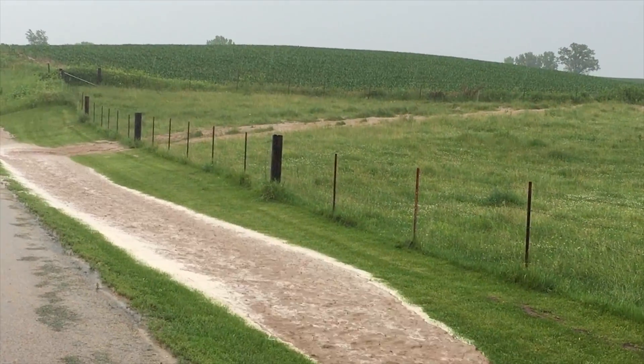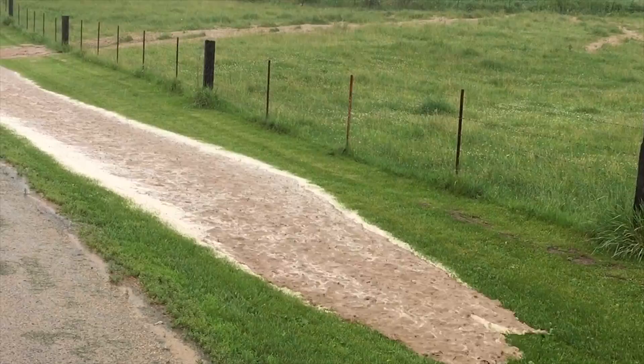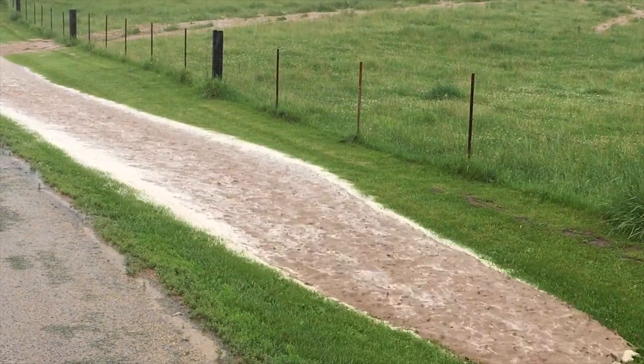And this is why waterways are really crucial. I get a lot of questions from people asking what these grass strips in the fields are. Well, what you're seeing is exactly what those grass strips are there to prevent, or at least reduce.